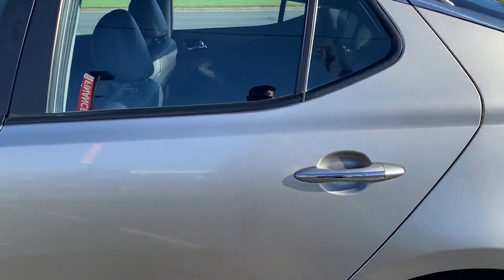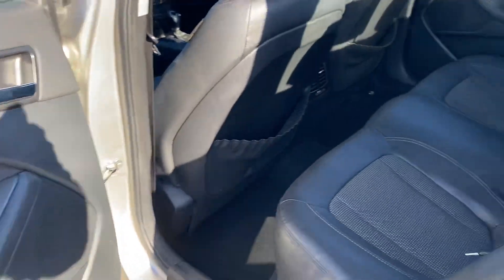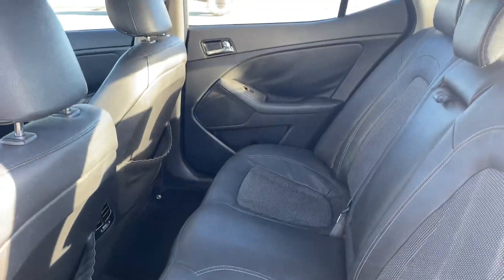Passenger door now — all clean and tidy.